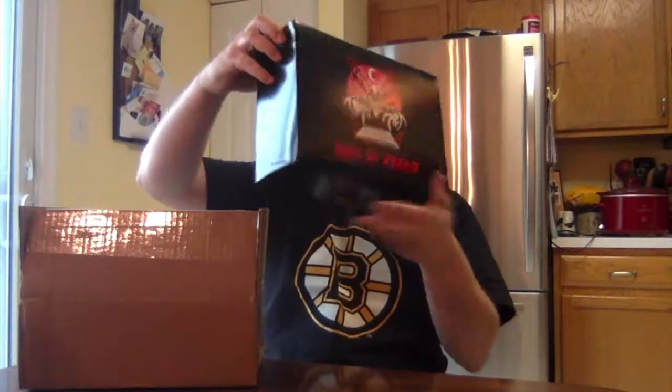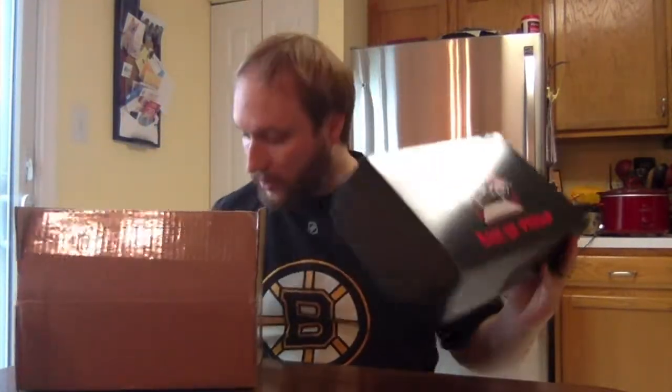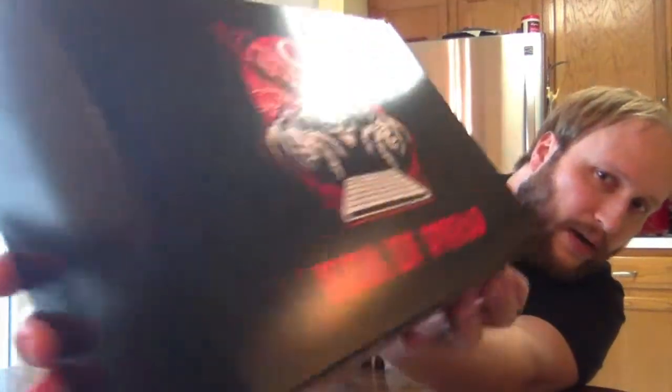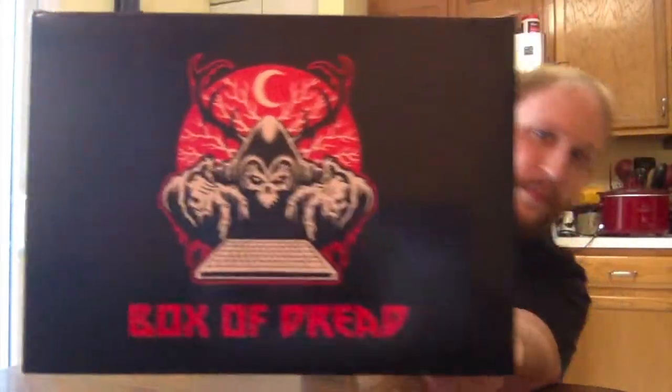There's something very large in here. Oh, this is interesting — they're doing their own Box of Dread branded box inside the shipping box. Double protection — I dig that, especially if they have a Funko Pop in here. My cat needs to check it out of course. I really like their logo, it's a sweet logo.